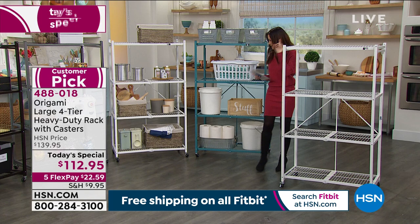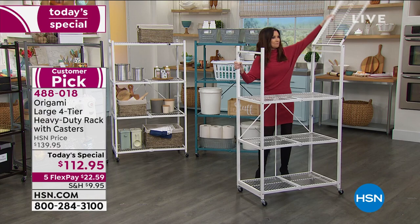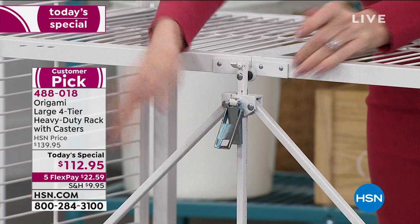I want to show you this one. There's a clasp right here — that's going to hold it nice and together, so even if you wheel it someplace you're set. Pop that up, pop it out — I'll flip it around so you can see. There's that patented clasp, so easy.